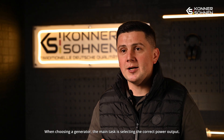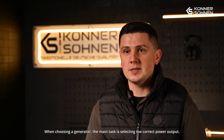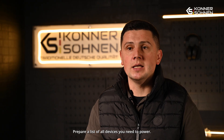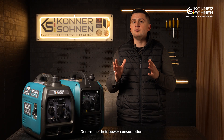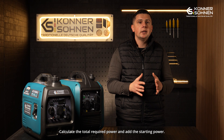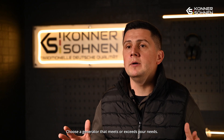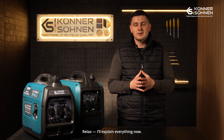When choosing a generator, the main task is selecting the right power output. To choose correctly, you only need to take 4 essential steps: prepare a complete list of all the devices you need to power, determine their individual wattage, calculate the total required power to run everything, and add the necessary starting power. After that, choose a generator that meets or even exceeds your total needs.